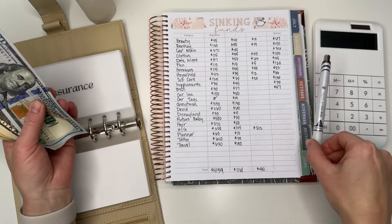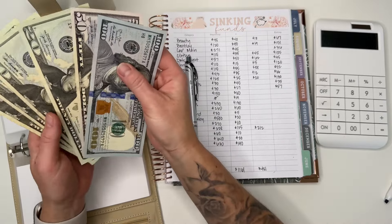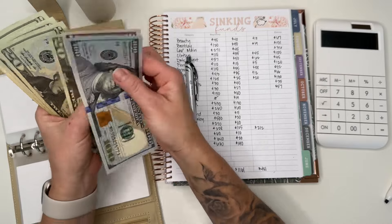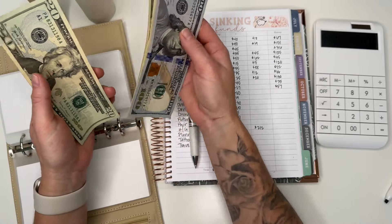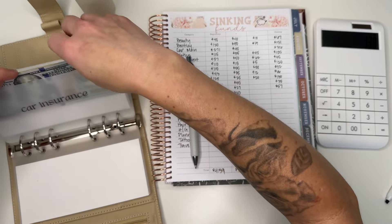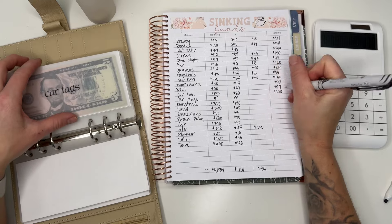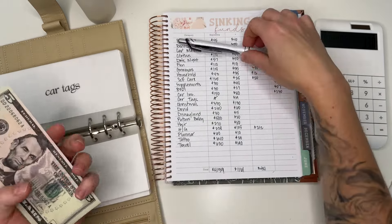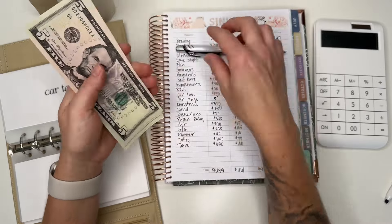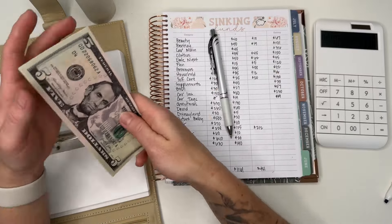Car insurance should be $230: counting $150, $70, $90, $110, $130 — $230. My bad, $230. Car tag should have $19: $5, $10, $15, $16, $17, $18, $19. Perfect. I'm glad this isn't going as slow as I thought it would.